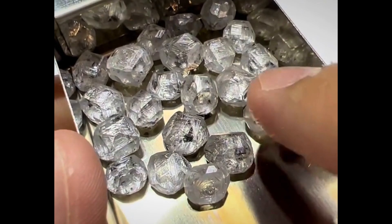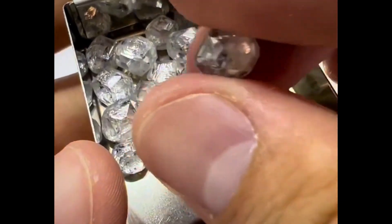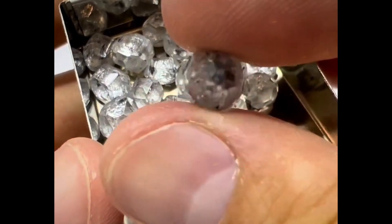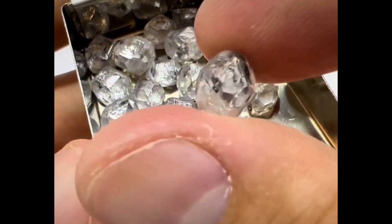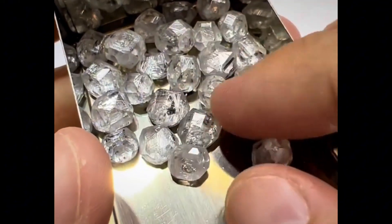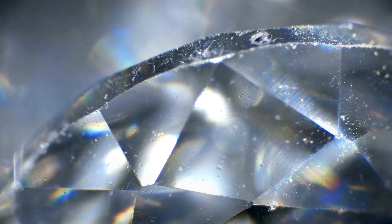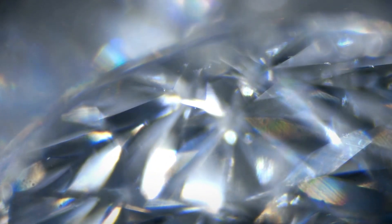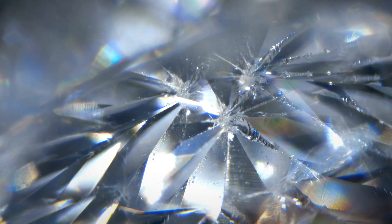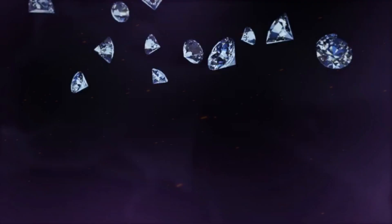By far the most deceptive mimic in this space is glass — both natural, like tektites, and artificial. Some weathered glass takes on a rounded, frosty surface that mimics diamond's irregular skin. Yet under loupe inspection, the difference becomes stark. Glass shows bubbles, swirl patterns, or curved fracture lines — none of which occur in natural diamond. Also, glass fractures with sharp, dangerous edges, while diamond may chip but rarely shatters in the same way.